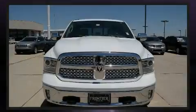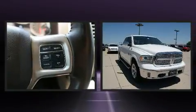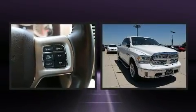Familiarize yourself with the 2015 Ram 1500. It features four-wheel drive capabilities, a durable automatic transmission, and a powerful eight-cylinder engine.